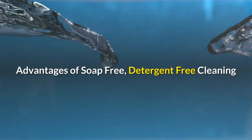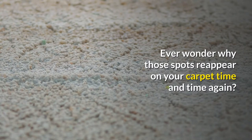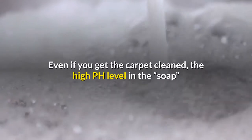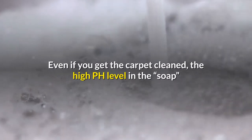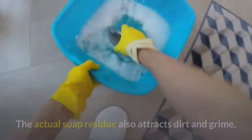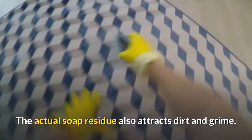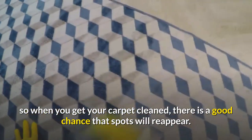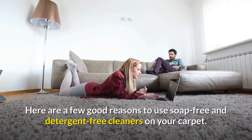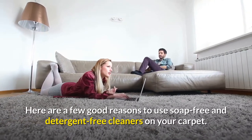Advantages of soap-free, detergent-free cleaning. Ever wonder why those spots reappear on your carpet time and time again? Even if you get the carpet cleaned, the high pH level in the soap that is used causes the spot to reappear. The actual soap residue also attracts dirt and grime, so when you get your carpet cleaned, there's a good chance that spots will reappear. Here are a few good reasons to use soap-free and detergent-free cleaners on your carpet.